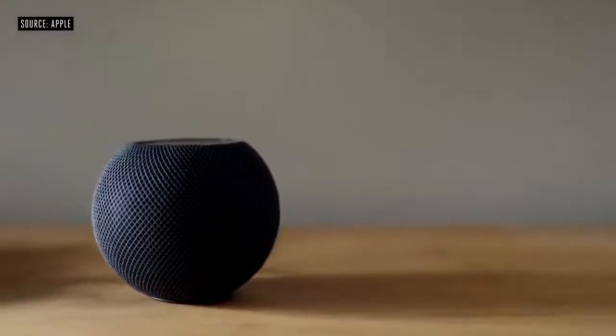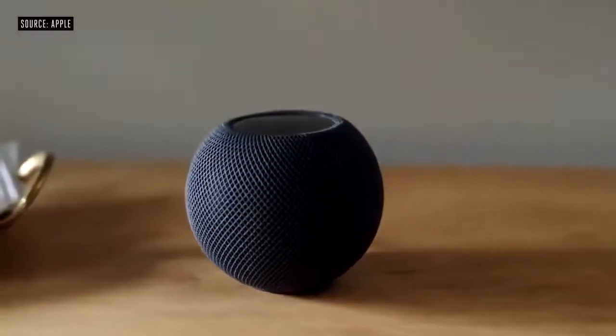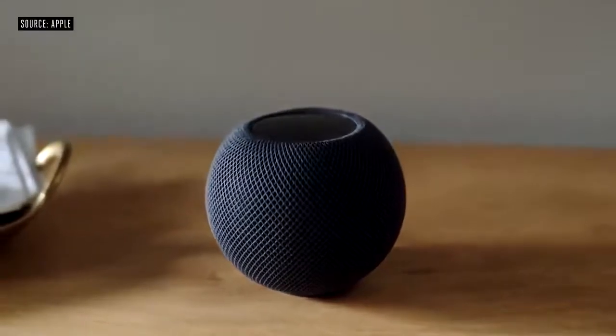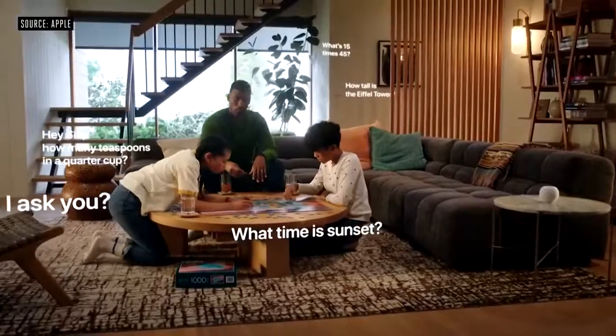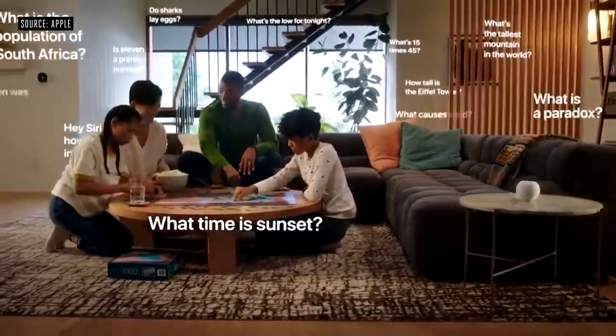And because HomePod Mini has the power of Siri, anyone in the home can ask to play an artist, album, or track, hear a playlist, or even search for music by lyrics. From multiple timers and alarms, to weather reports, to answering the random questions kids think up.